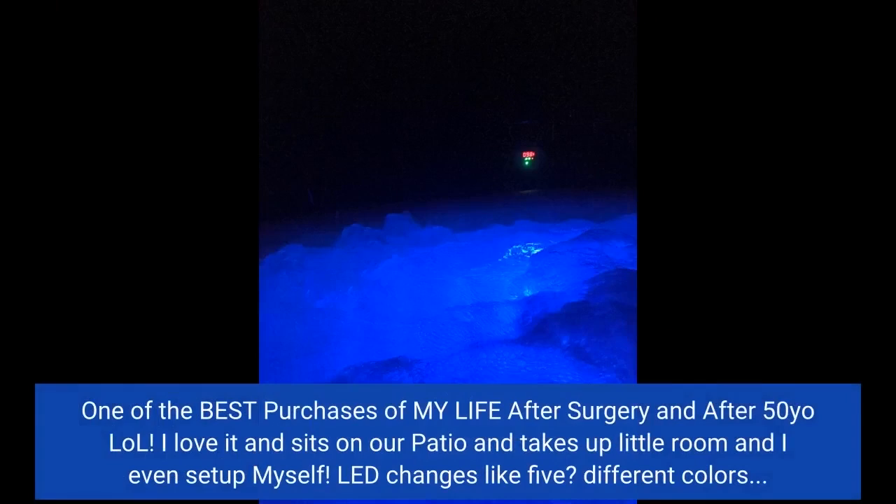One of the best purchases of my life after surgery and after 50 years old, lol. I love it — it sits on our patio and takes up little room, and I even set it up myself. The LED changes like five different colors.